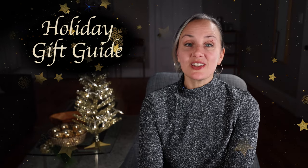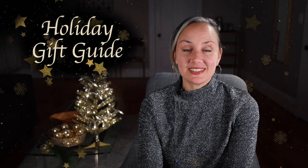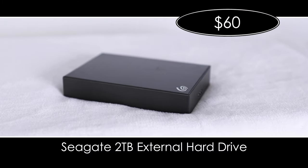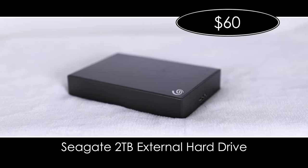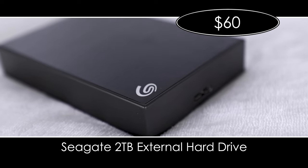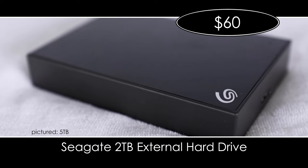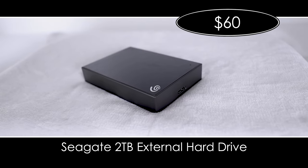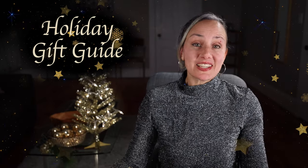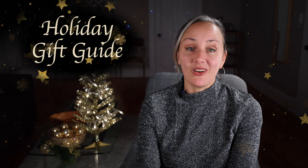Seven: an external hard drive. You know what every filmmaker needs literally all the time? More storage space — because they never have enough. Ever. It's not one of the sexiest gifts, but it's one of the most useful. I work on Macs and my drives of choice are Seagates. I've been using some of mine for a decade with literally no problem — no data loss, no connection problems, nothing. You can get a one-terabyte version for $50 or a two-terabyte for $60. It's rugged, compact, and can be formatted for Mac or PC. Give them the gift of media storage — it's literally the one thing every filmmaker always needs.